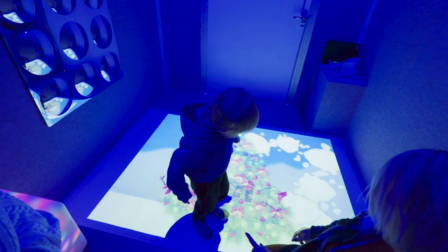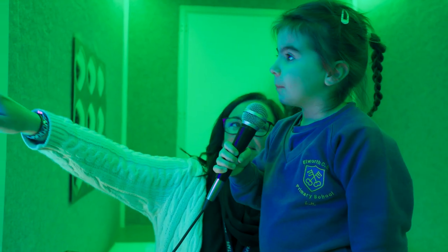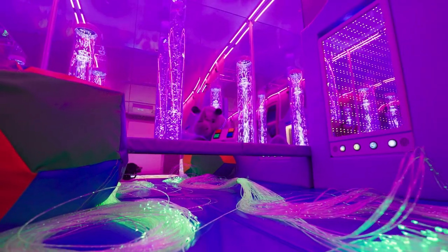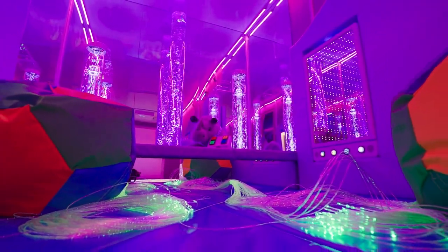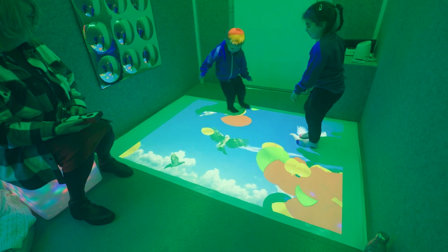We've got a number of children with additional needs in school and don't have our own sensory room at the minute, so for them to come into the trailer and have the opportunity to experience the different equipment has worked really well for them. It's shown us what works for our children in school, so were we able to put some sort of sensory room into school, we know what's going to work for our children and what our priorities would be going forward for them.